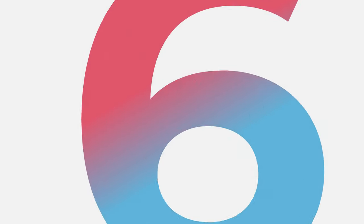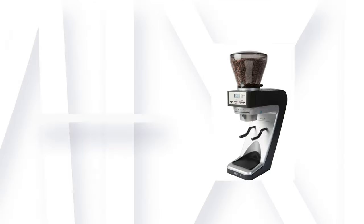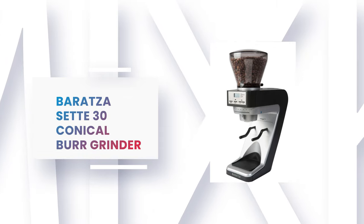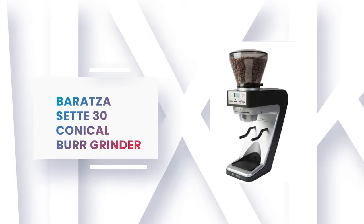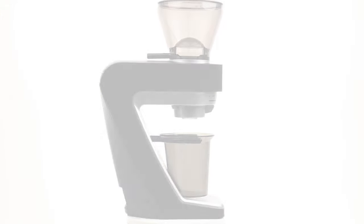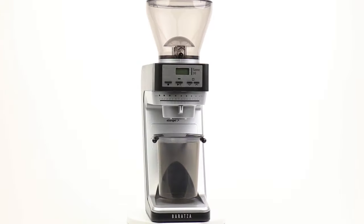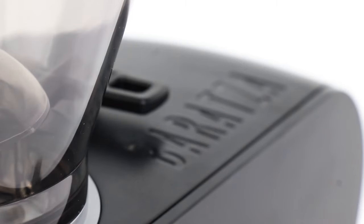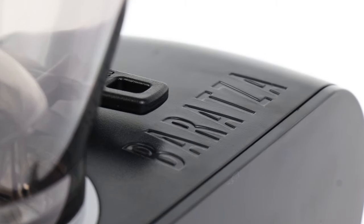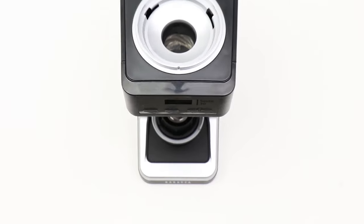Number 6: Baratza Sette 30 Conical Burr Grinder. The Sette 30 Conical Burr Grinder from Baratza is a dedicated home espresso grinder with 40mm conical steel burrs. It certainly is not your average entry-level grinder; however, it is relatively inexpensive and is suitable for basic to advanced espresso machines.